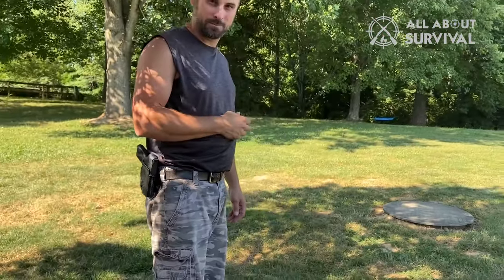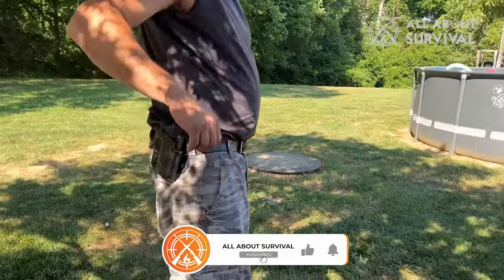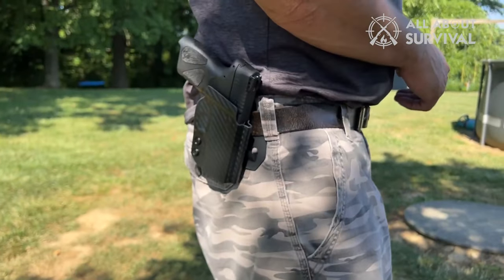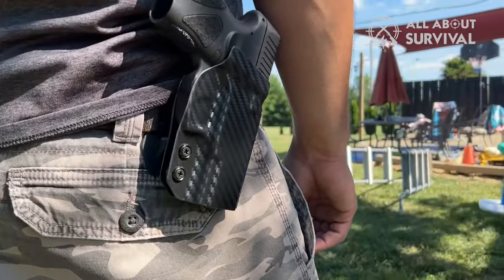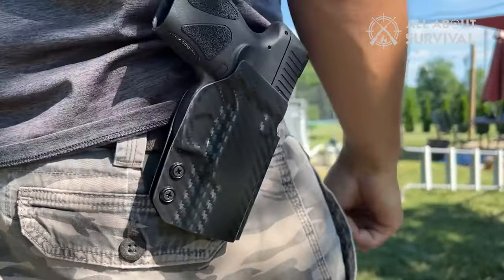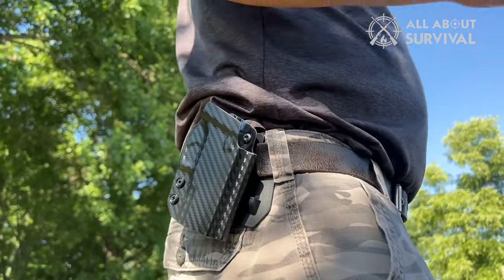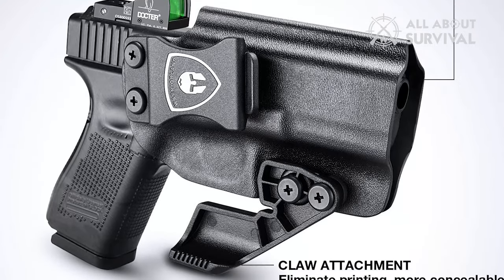The Warrior Land IWB Kydex Holster is not just functional but also showcases quality craftsmanship. The Kydex material is sturdy, durable, and provides excellent protection for the firearm. The edges are precisely cut and polished, eliminating any rough or sharp edges that could cause discomfort or damage to clothing. Despite its rugged construction, the holster is surprisingly comfortable to wear for extended periods, as the smooth texture of the Kydex prevents irritation against the skin. Additionally, the adjustable belt clips allow for versatile positioning, accommodating different carry preferences and styles. Whether you are a seasoned shooter or a concealed carry enthusiast, this holster comes highly recommended.